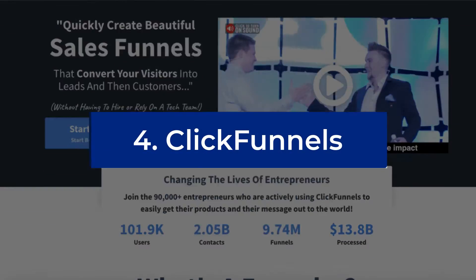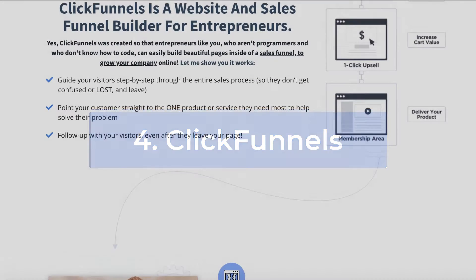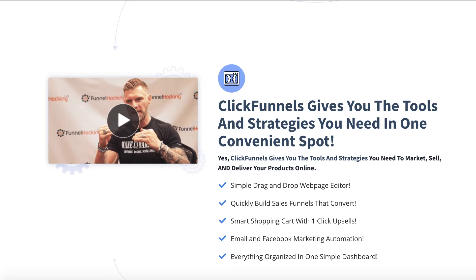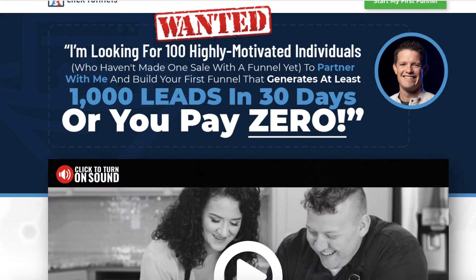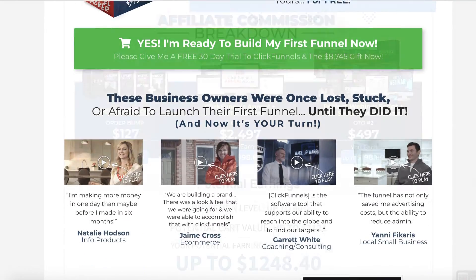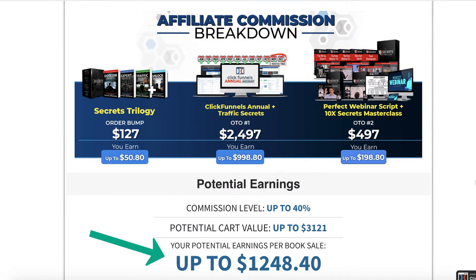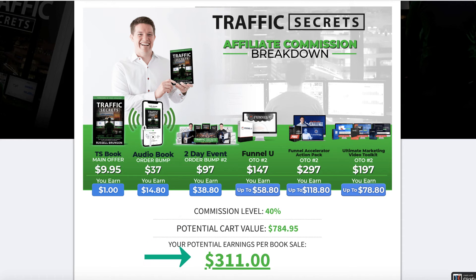The ClickFunnels sales funnel software tool continues to be one of my favorite affiliate programs to promote. I've actually been a customer of ClickFunnels for a little bit over five years. There are some affiliate products you can promote where you'll earn 100% commissions for the sale, which is pretty neat. There are other products where you can literally earn thousands of dollars just for getting one affiliate sale. For example, if you promote the Your First Funnel product, you can earn up to $1,248.40 just for one referral. There are also products where if you give away a free book, you can earn a few hundred dollars just for that sale.